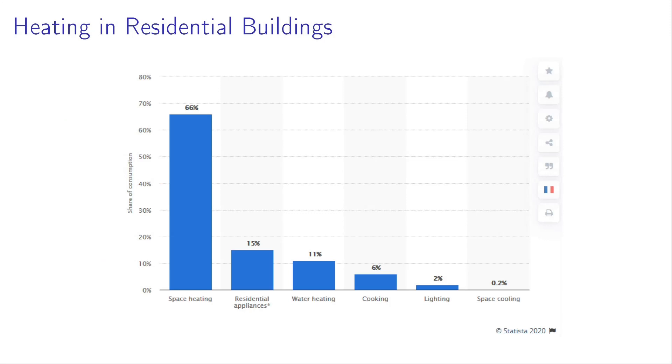There are several sources of consumption in residential buildings, but heating takes around 66% — it comes in top and takes 66% of the energy consumption share in France. And this is the main motivation to work with heating instead of cooling.